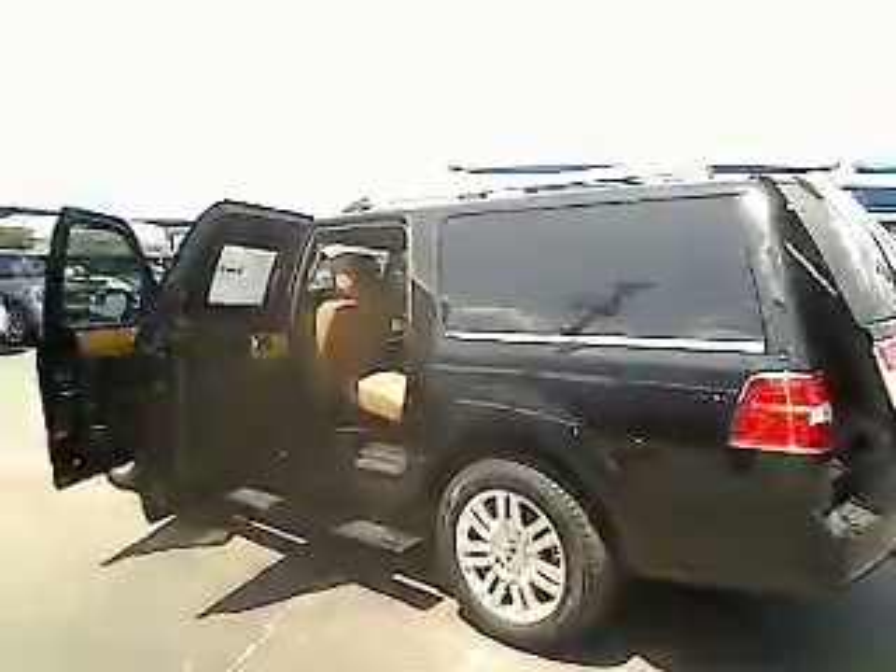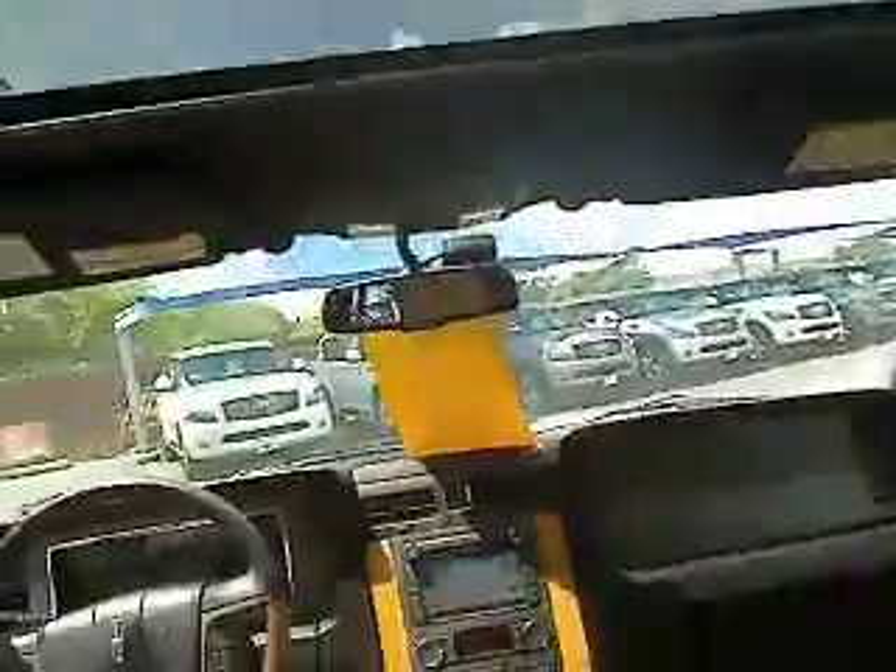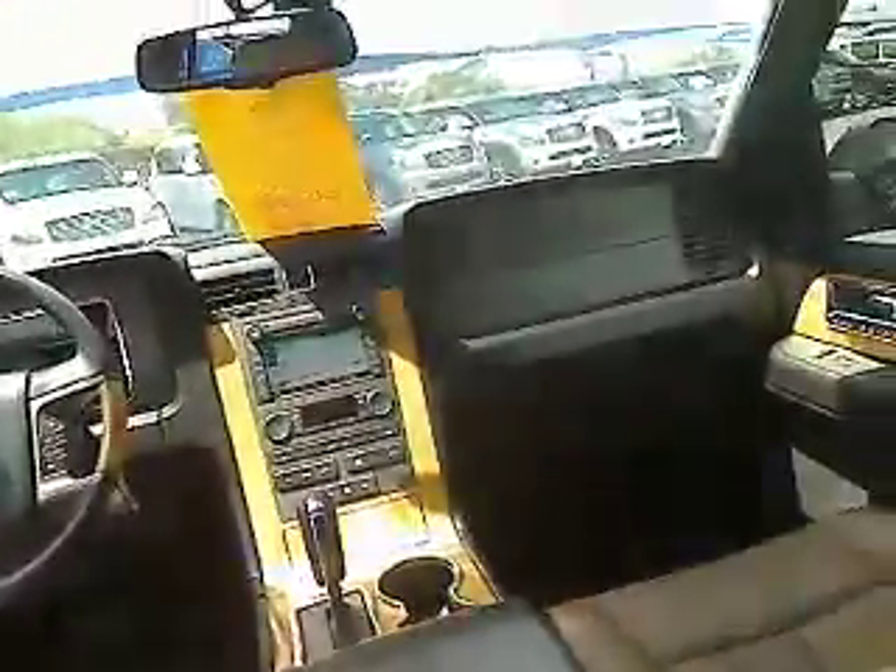Fog lamp, power door locks, passenger airbag, power windows, trip computer, tachometer, leather seats, heated passenger seat, tilt steering wheel, power heated outside mirrors, driver memory seats, and trailer hitch receiver. This vehicle is Carfax certified one owner and qualifies for the Carfax buyback guarantee.